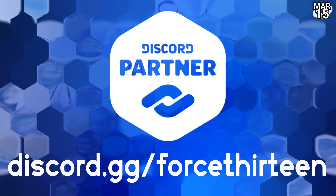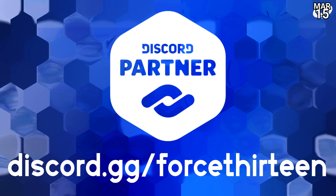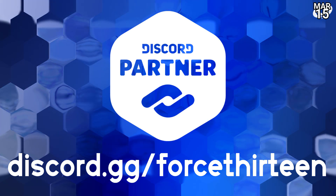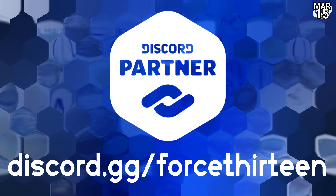In any case, you can talk about any of these developments on our Discord server — discord.gg/force13 — where we have all of our topics of all disciplines, but especially tropical cyclone and weather around the world.